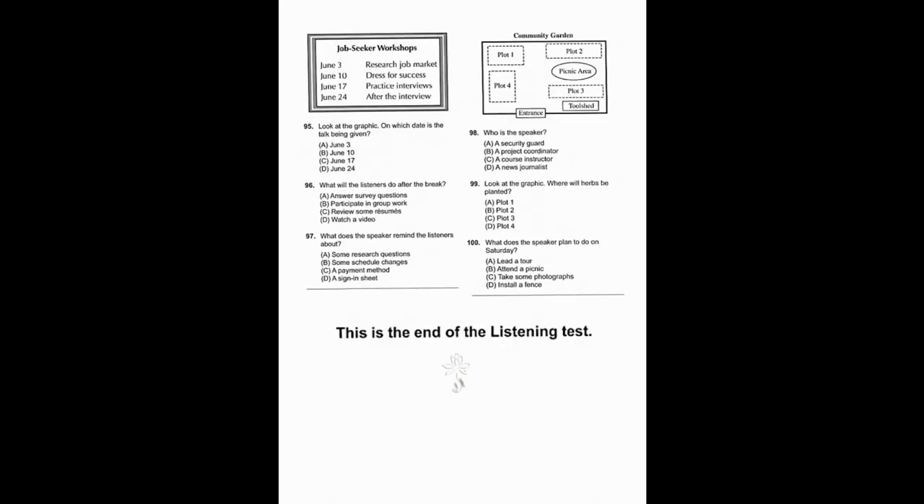Questions 95 through 97 refer to the following talk and schedule. Welcome back everyone. At tonight's session we'll pick up where we left off and go right into a discussion of the different types of interviews — in person, by phone, etc. After a brief break, I'll split you into small groups so you can practice being in an actual interview situation. I'll walk around the room and listen to each group in order to give you individual feedback. Now before we start, please sign your name on the attendance sheet on my desk.